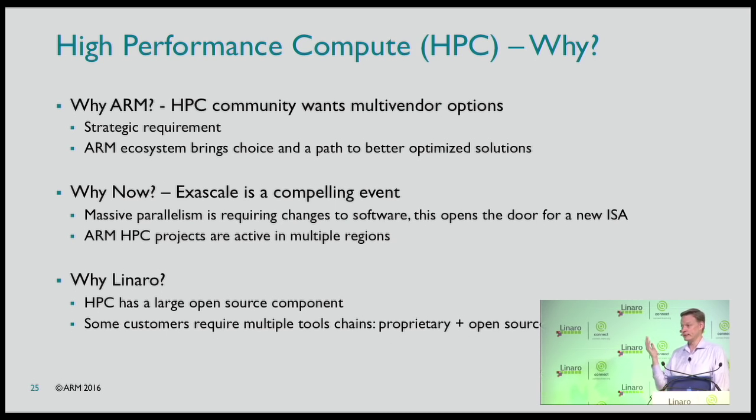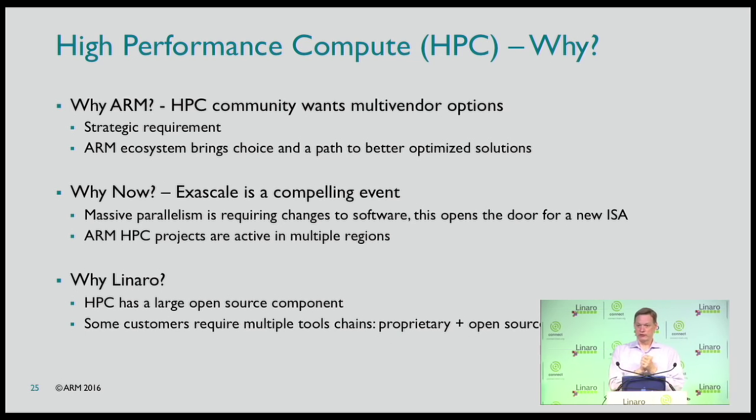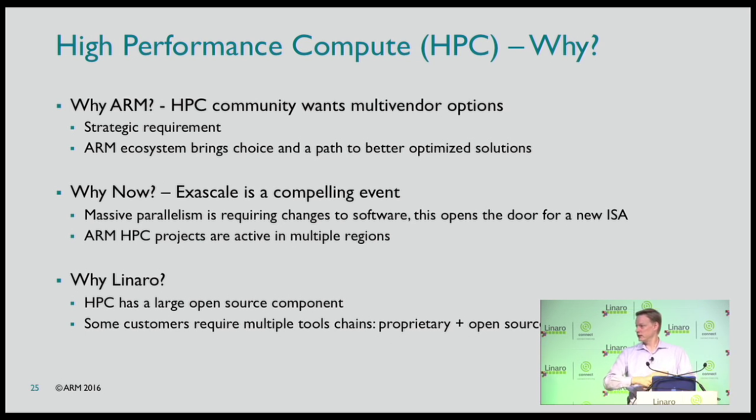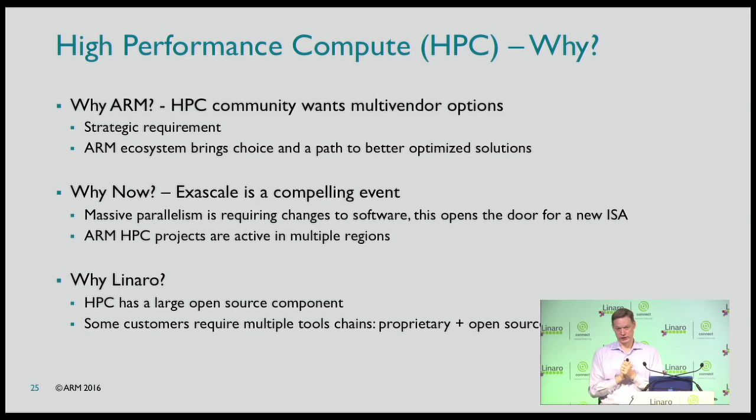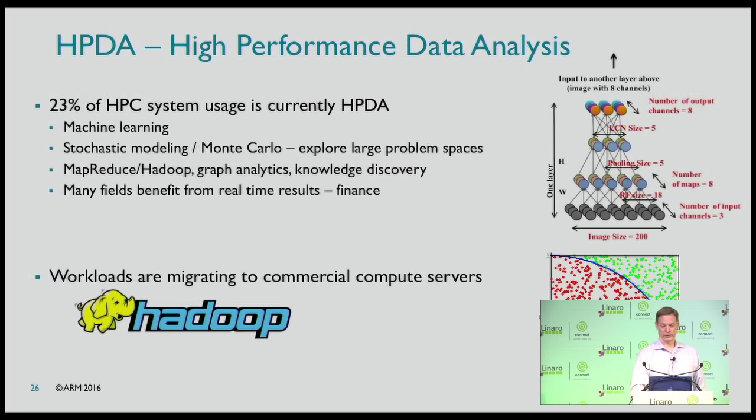HPC has a very large open source component. Scientists ideally want to open source everything. Some installations require multiple tool chains — if you sell a proprietary one, they also want an open source tool chain. This is pragmatism: it's all going to break, so they need at least a second way to do it. The door is being opened on multiple fronts inside HPC.